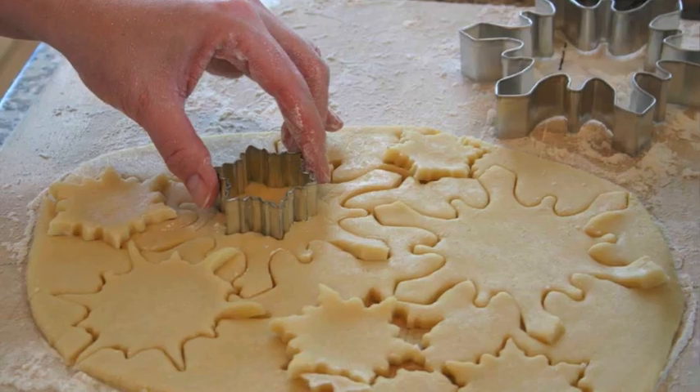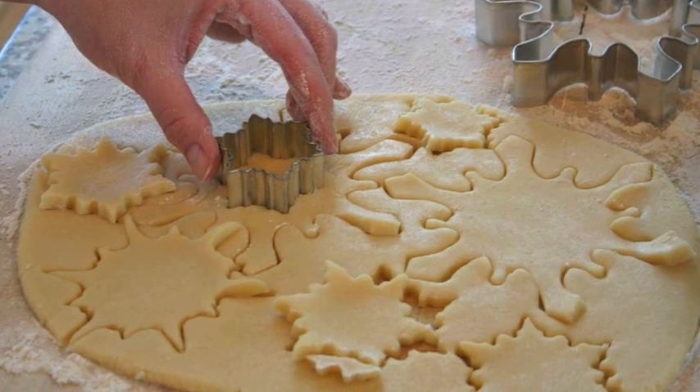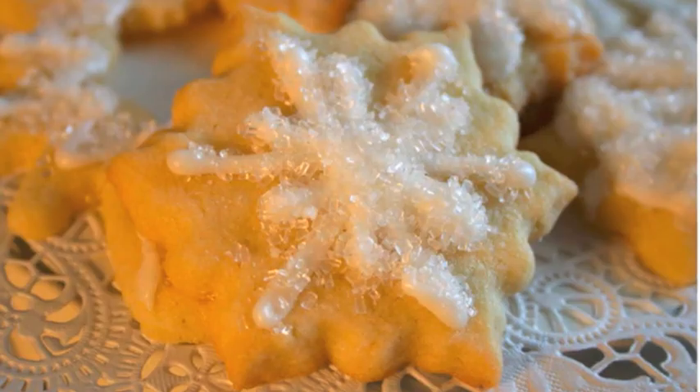These almond butter cookies are so tender and sweet and look so pretty frosted with sparkly sanding sugar.